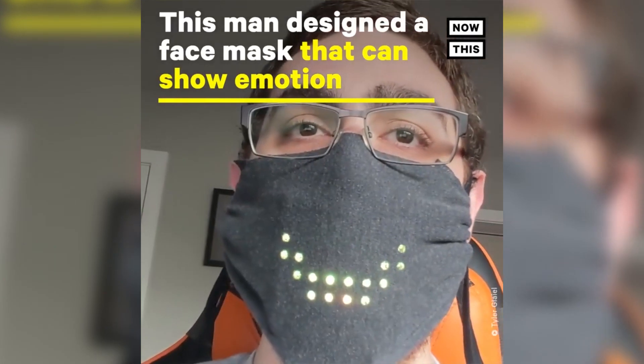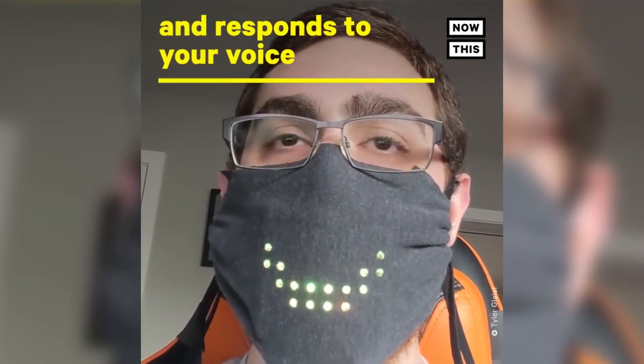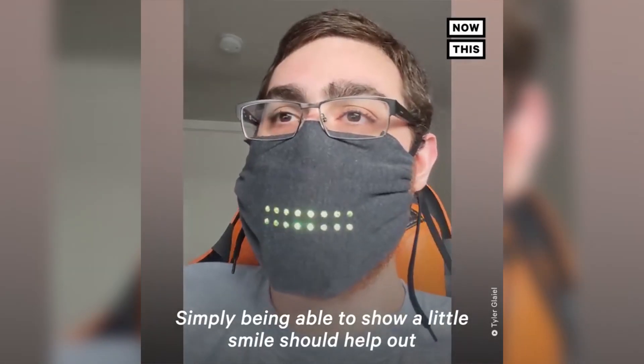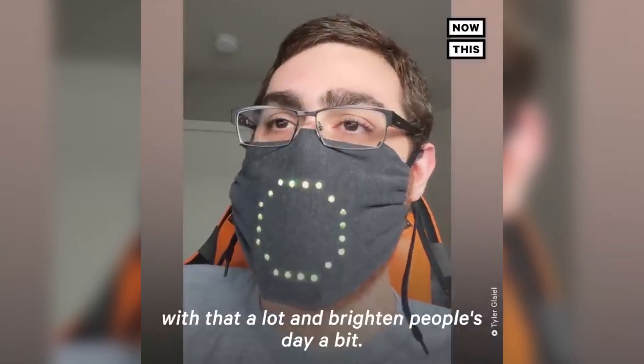This programmer builds a face mask that can show emotion with flashing lights. Simply being able to show a little smile should help out with that a lot and brighten people's day a bit.